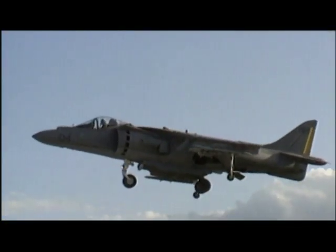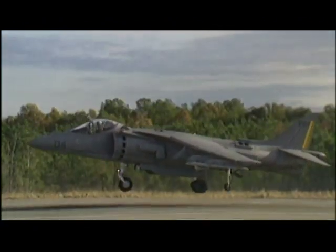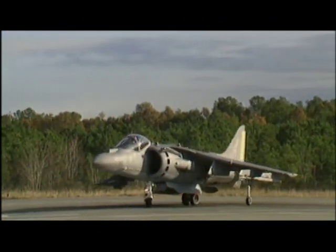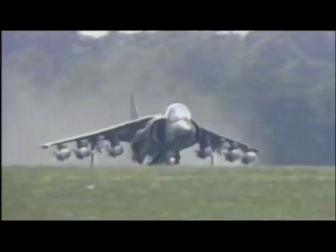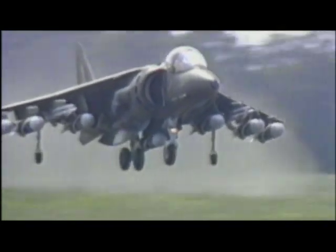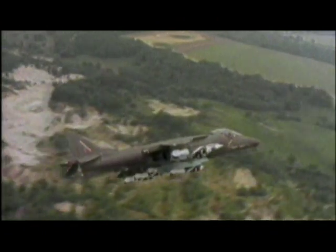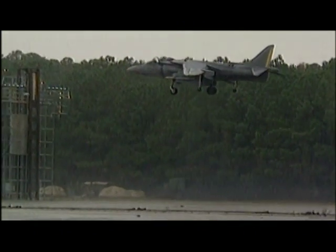Boeing's design even accommodates the biggest JSF challenge: landing like a Harrier. While it gets a bad rap for safety, the Harrier is no doubt the most adaptable fighter ever built. Matching its capabilities will drive many of the design decisions of the competition. When fully loaded with fuel and bombs, a Harrier takes off in as little as 500 feet, a third of that needed by most fighters. That short takeoff distance makes many roads into potential runways.